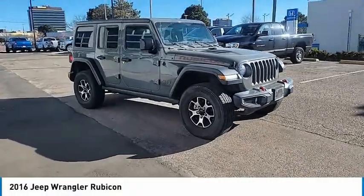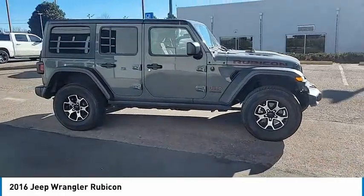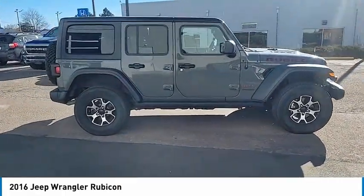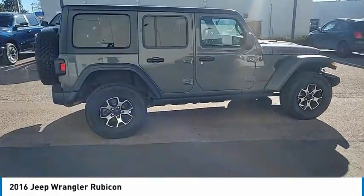Looking for the right vehicle? Check out the 2016 Wrangler. Few vehicles are better off-road than a Jeep Wrangler. This is the one that started it all — traceable to the original Jeep, the Wrangler is the very symbol of off-road capability.